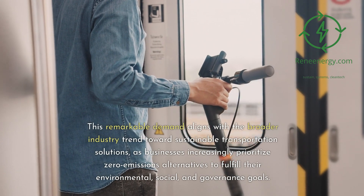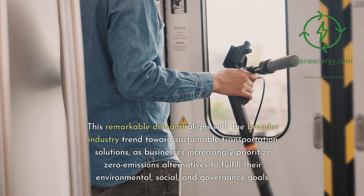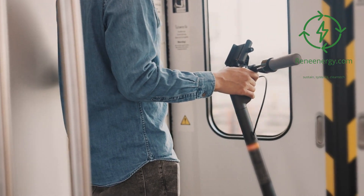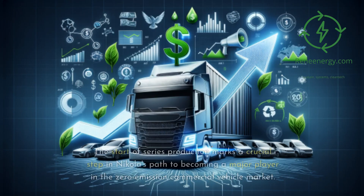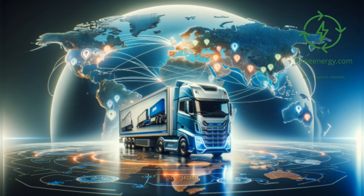This remarkable demand aligns with the broader industry trend towards sustainable transportation solutions, as businesses increasingly prioritize zero-emissions alternatives to fulfill their environmental, social, and governance goals. Nikola's production of hydrogen fuel cell electric trucks began at its state-of-the-art manufacturing facility in Coolidge, Arizona. The start of series production marks a crucial step in Nikola's path to becoming a major player in the zero-emission commercial vehicle market, with deliveries expected to commence later in the year following the satisfactory completion of a demonstration program.